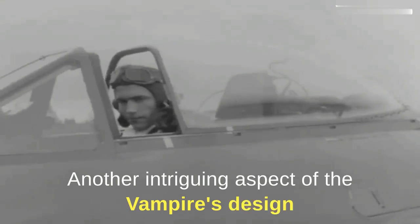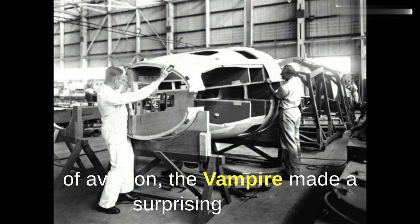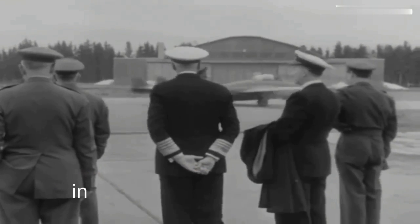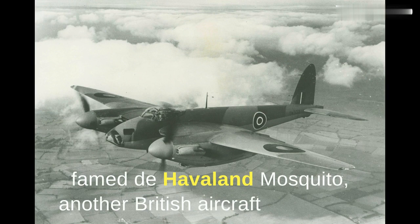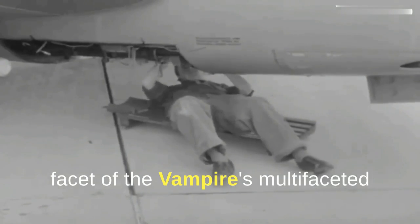This fusion of form and function didn't stop with its configuration. Another intriguing aspect of the Vampire's design was its construction material. In an age when metal dominated the realm of aviation, the Vampire made a surprising choice to embrace wood in its construction. While it might seem counterintuitive to modern sensibilities, this decision was steeped in practicality and innovation. Its incorporation of wood — particularly in the fuselage and wings — was a nod to both tradition and pragmatism. By using wood, designers achieved a lightweight yet robust structure, ensuring the aircraft was agile in the air while conserving fuel. This choice was reminiscent of the famed de Havilland Mosquito, another British aircraft lovingly termed the Wooden Wonder. The Vampire continued this legacy, seamlessly blending the organic with the mechanical.